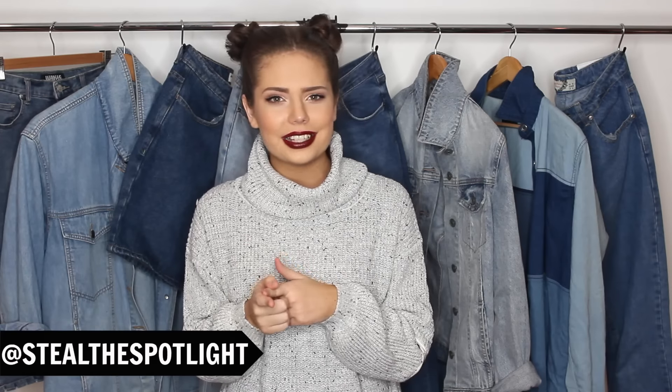Hello guys, it's Katie and welcome back to Steal the Spotlight. I am so pumped for this video — I am finally getting around to doing the $20 thrift challenge. These are some of my favorite videos to watch on YouTube, so I'm going to link you guys to a couple of my favorites here and in the description box. I've also done a thrift video in the past, so I'll link that in the description box as well.